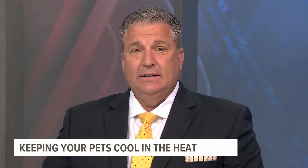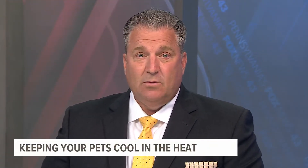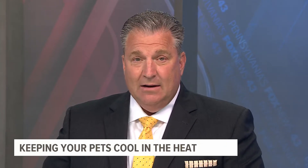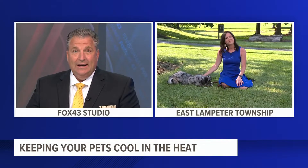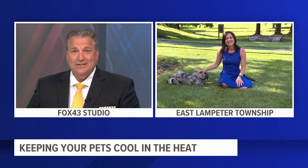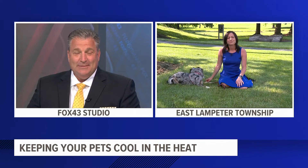The heat is expected to stick around for the next couple of days, and experts are reminding folks to watch for the warning signs of heat stroke, both in yourself and your pets. Fox 43's Rachel Yonkunas is standing by with her pup in East Lampeter Township, Lancaster County, with some safety tips.